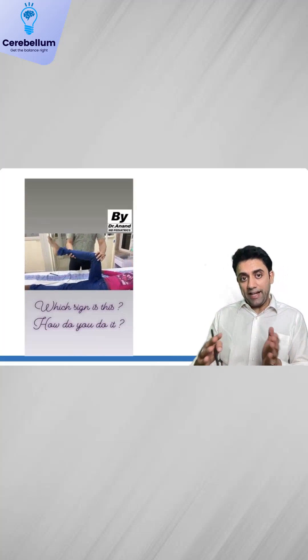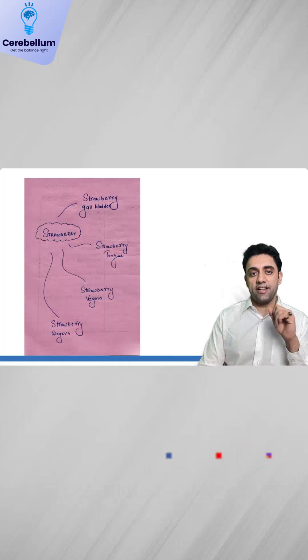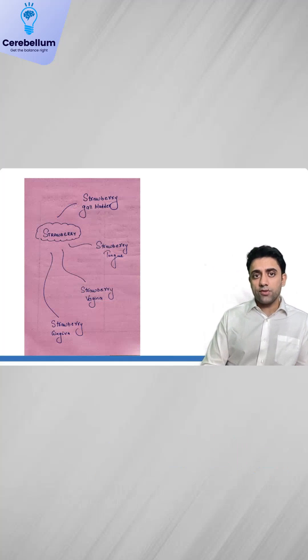If I elevate the hip and knee to 90 degrees and hyperextend the knee joint and the patient winces with pain, this is known as Kernig's sign — it is the sign of meningitis.